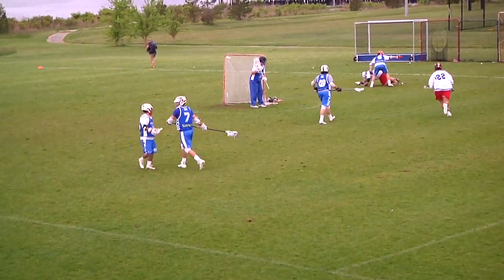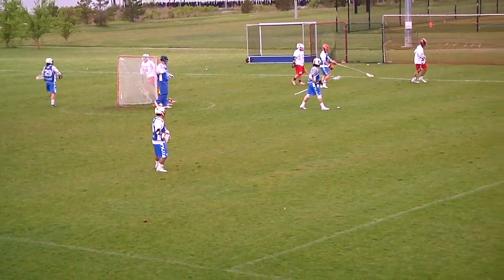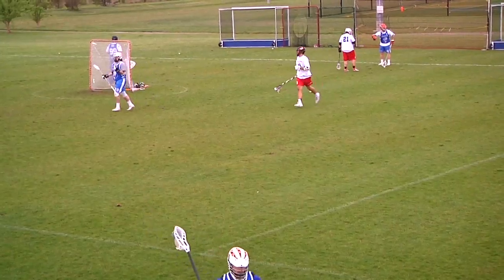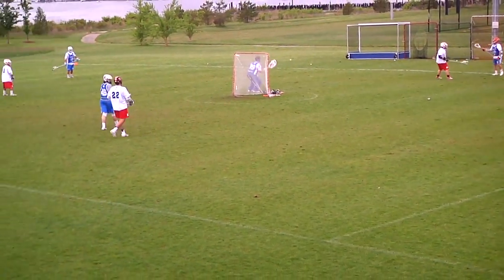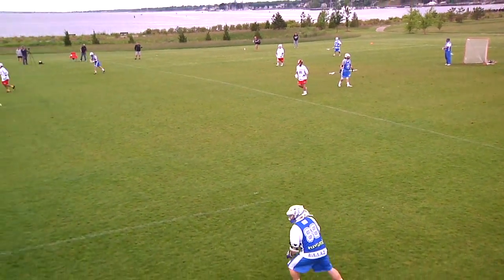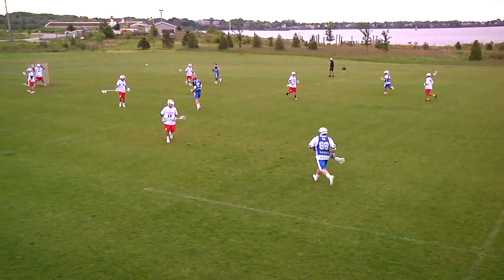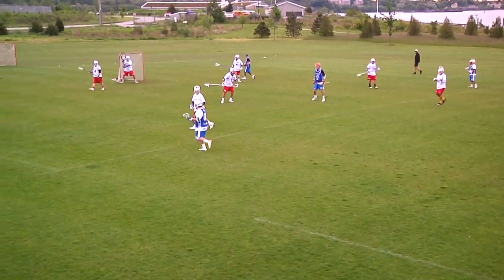We're playing on the grass field for this game, and the turf field is next to us. But in the morning it's a little bit wet and slippery. Greece has the ball with their second clear today, 15 minutes left in the first half.